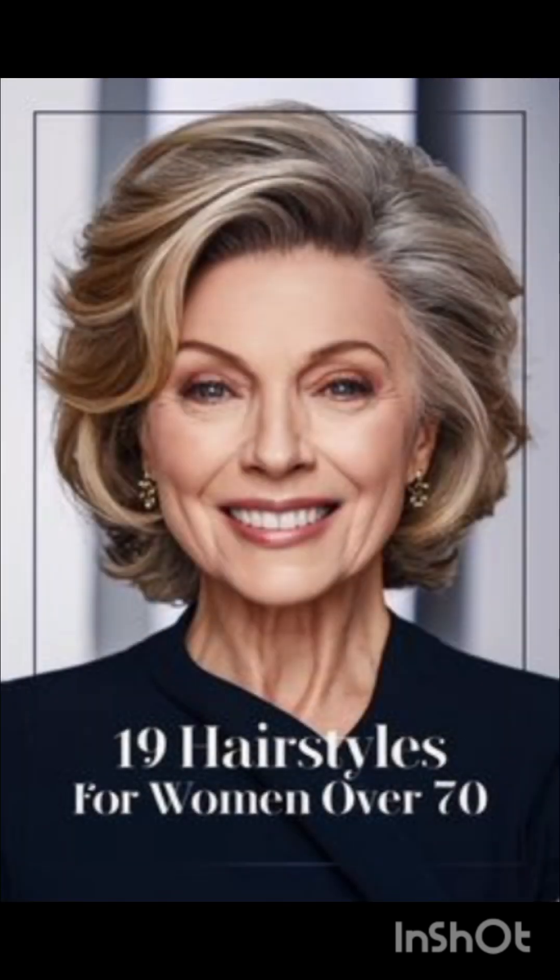A pixie cut is a chic and daring hairstyle that exudes confidence and style. With its short cropped length and closely shaved or tapered sides, this timeless haircut typically features longer layers on top that allow for versatility in styling — whether slicked back for a polished look or tousled for a more casual vibe. It's a popular choice among those seeking a bold change or wanting to highlight facial features, as it can accentuate eyes, cheekbones, and jawlines.